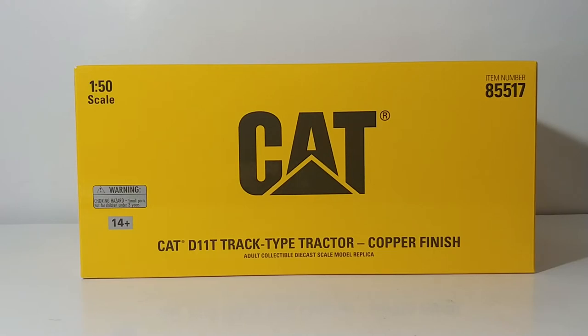Let's go ahead and unbox this together. This was one of the first ones that Diecast Masters did. Going back to the Norscot days, there were several D11s done in commemorative finishes as well — gold ones, bronze ones, copper ones, silver ones — all adding to the heritage of the CAT collector.